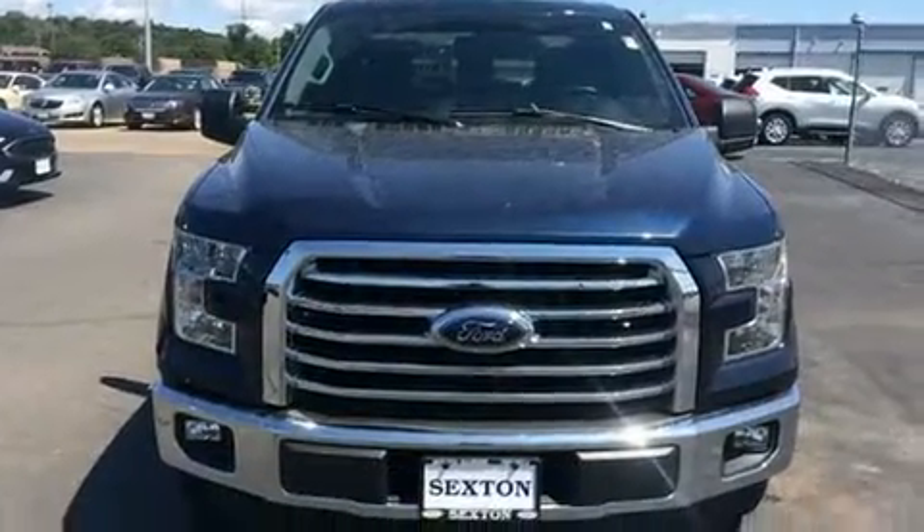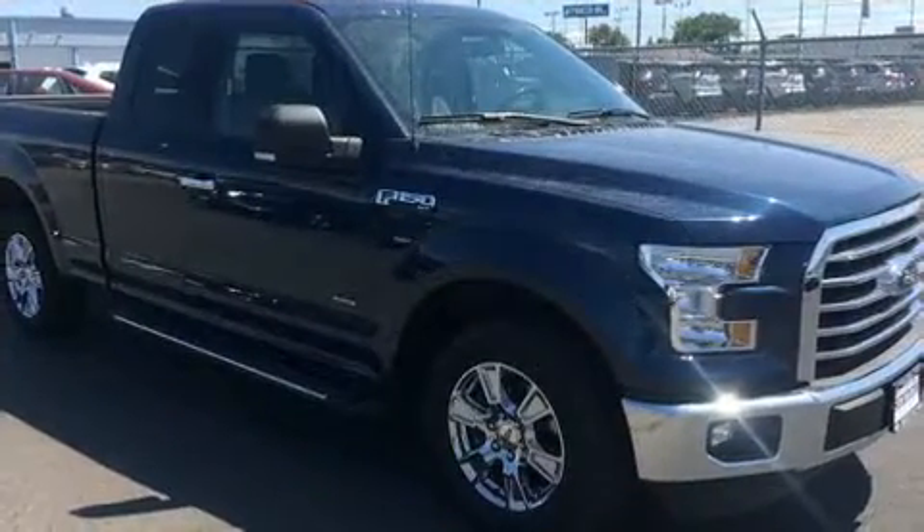The 2016 Ford F-150. With less than 30,000 miles on the odometer, you can be confident that this pre-owned vehicle will provide you reliable transportation.